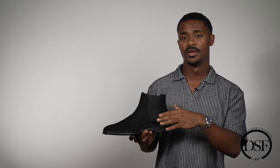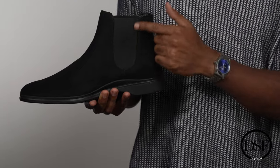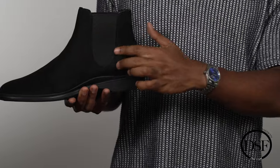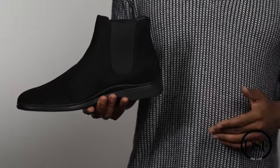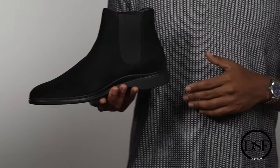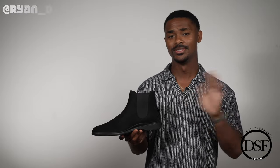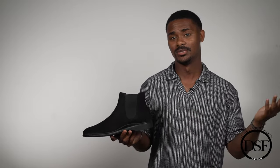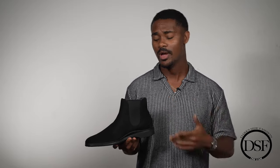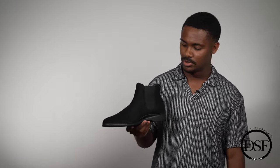I really like how Amberjack executed the elastic panel here. What makes the chelsea boot is that elastic piece, and I really like the U-shape of it on this boot. I don't like the weird, peculiar shapes a lot of brands are making now — I think they just need to stay extremely simple like this with the long U shape. That's the best design for the elastic panel, and Amberjack nailed it.